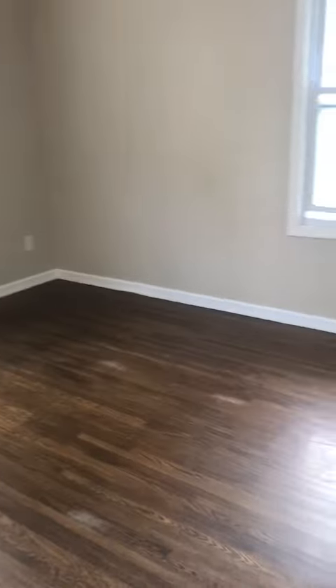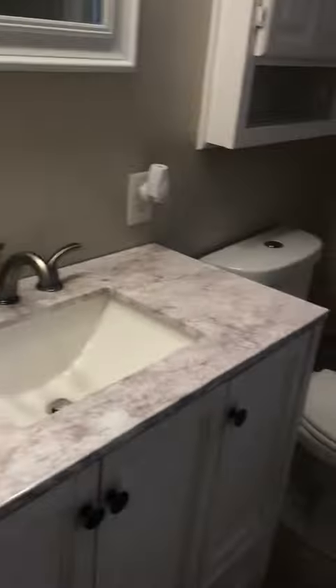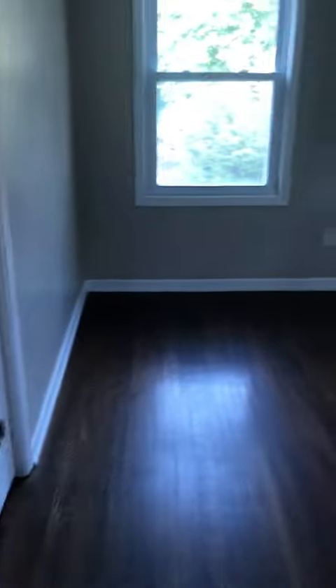First bedroom here to the right, another bedroom here, bathroom here, our third bedroom, and our fourth bedroom here.